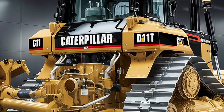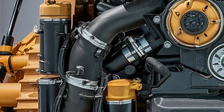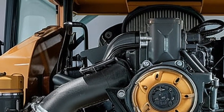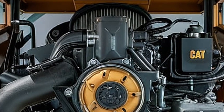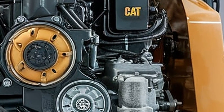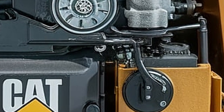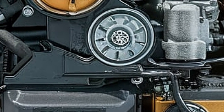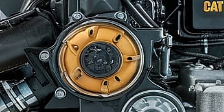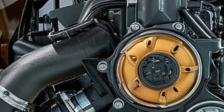Combined with the massive blade in front, the D11T is capable of reshaping landscapes. So why is this machine going viral on YouTube? Because it's a visual monster. Drone shots capture it pushing entire hillsides, POV clips from inside the cab, and slow-motion action of the blade cutting into the earth — it all looks incredible. Viewers around the world are fascinated by its sheer size, sound, and unstoppable power.